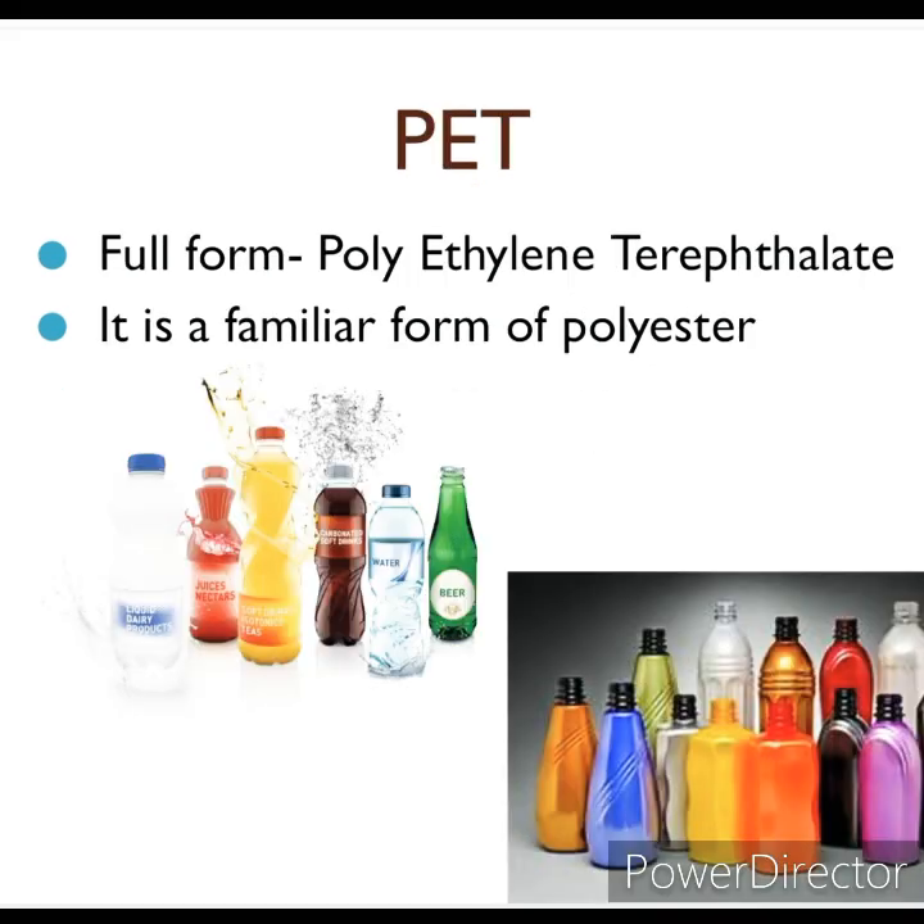Have you ever noticed PET jars and bottles used for storing rice, sugar, water, etc.? The full form of PET is polyethylene terephthalate. It is a familiar form of polyester, used for making bottles, utensils, fillings, wires, and many other useful products.